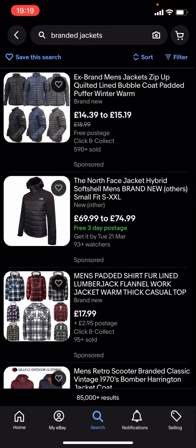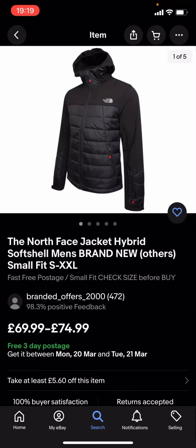You can see quite a lot of these results are quite expensive. Like you've got this North Face one which is £69.99 to £74.99, and that is quite expensive. So what you're gonna have to do is go back and use the filter options.